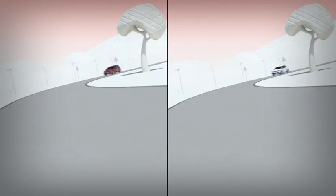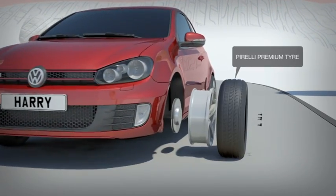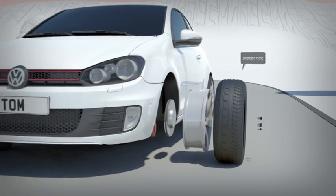We're going to join Harry and Tom, a couple of ordinary guys driving the same model of car along the same road. The only difference is that Harry has Pirelli Premium tyres fitted on his car, whilst Tom opted for a cheaper brand.